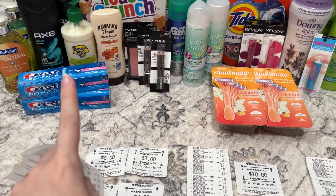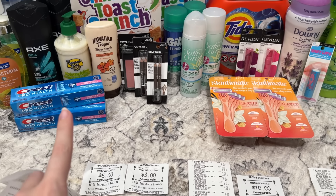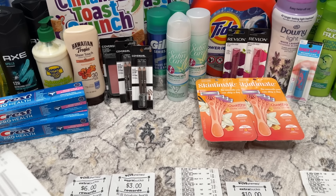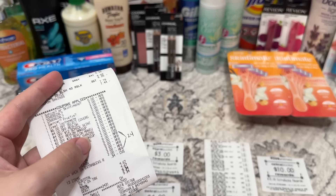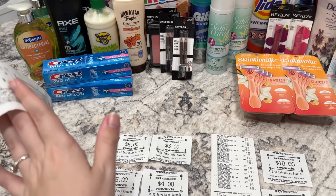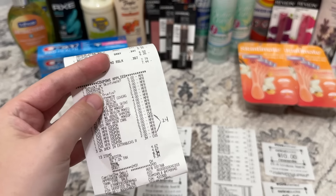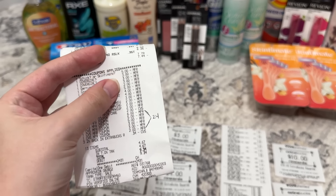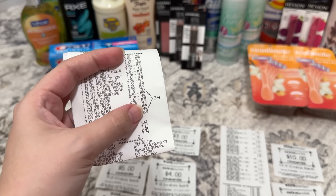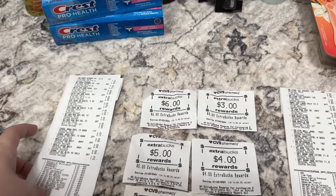All my digital coupons and CRTs came off except for one — I cannot believe I did this, but I had two separate $2 off CoverGirl CRTs and I only clipped one. I forgot to send one to my card, and after checkout I was like, why is my total $2 more? It's been so long since I've made that mistake, but we all make mistakes. It still ended up being a pretty good deal and a big moneymaker, so it works out in the end. I paid a total of $24 in extra bucks on this transaction, and my out of pocket was $4.67 plus tax.